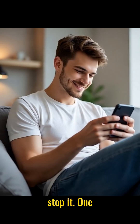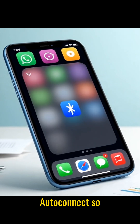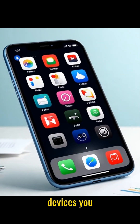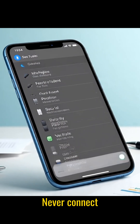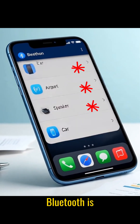So here's how to stop it. 1. Turn off Bluetooth when you're not using it. 2. Disable autoconnect so your phone never pairs automatically. 3. Delete old devices you don't use anymore. 4. Never connect to anything with generic names like AirPods, speaker, or free device.